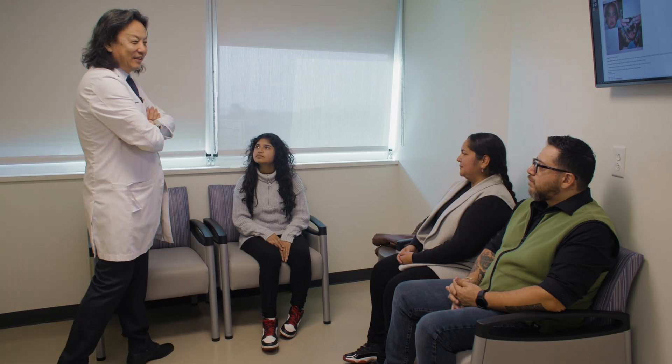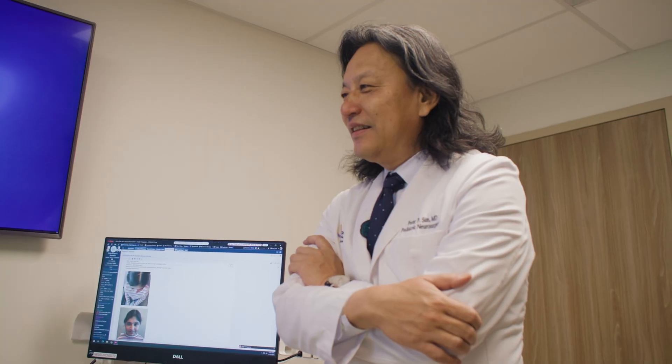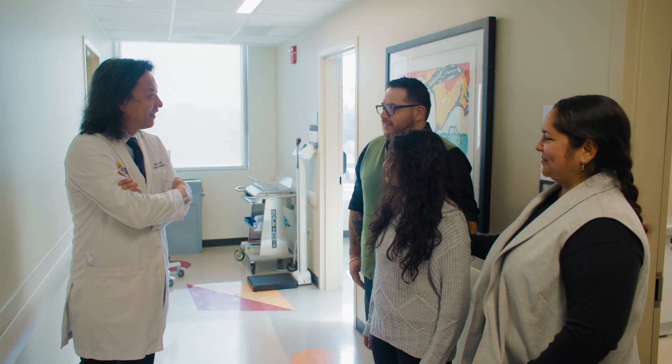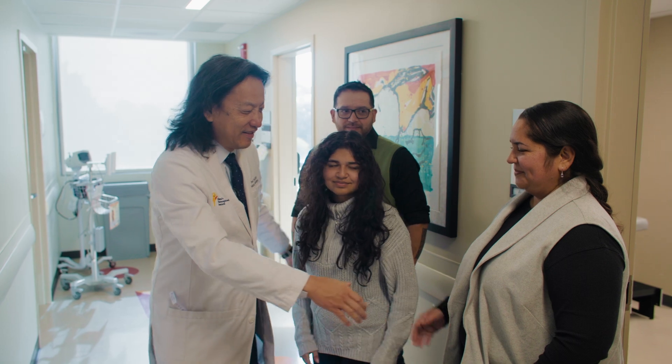When we first came to UCSF and met Dr. Petersson, we didn't know about my daughter's diagnosis. He gave us a lot of information and places where we could research whatever questions we had beyond what he already answered. They were very helpful — like visiting friends and family. My daughter is doing great. She's 14 now, a teenager. She had her surgery 13 years ago and was able to have a normal life thanks to UCSF.